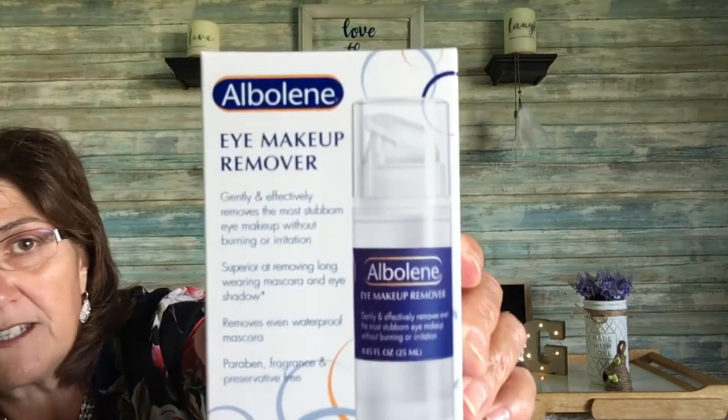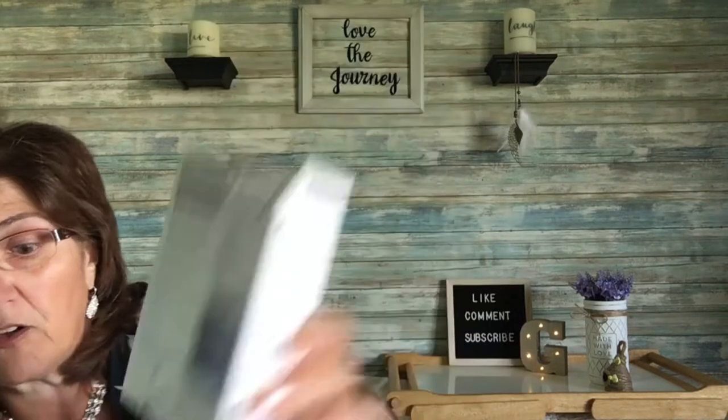Then this makeup remover — I think it's called Alboline. It says it gently and effectively removes the most stubborn eye makeup without burning or irritation, and it's a 25 ml bottle. I'm always looking for makeup remover of some kind so I got that.